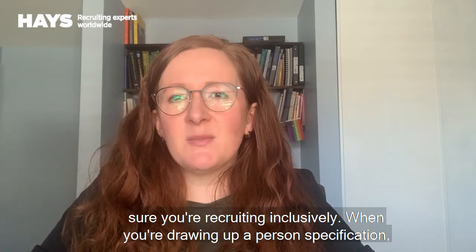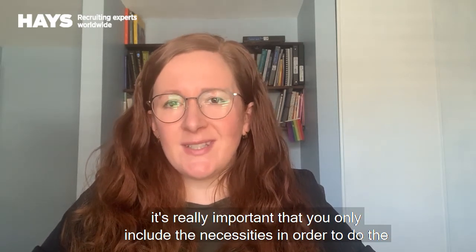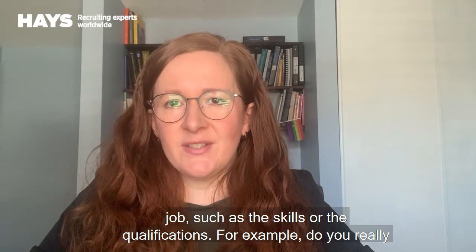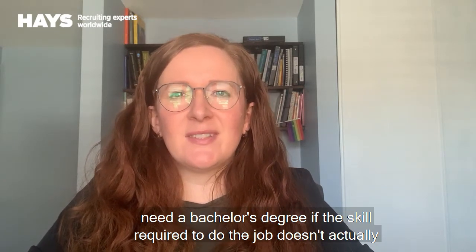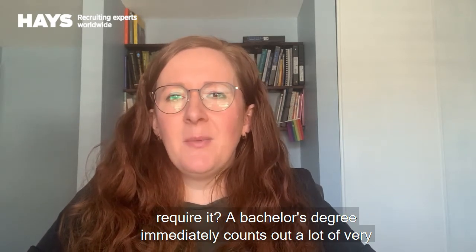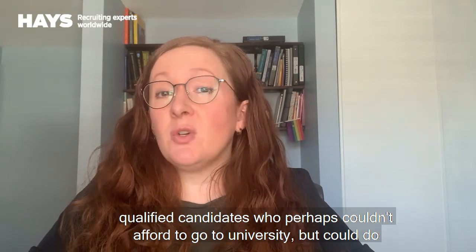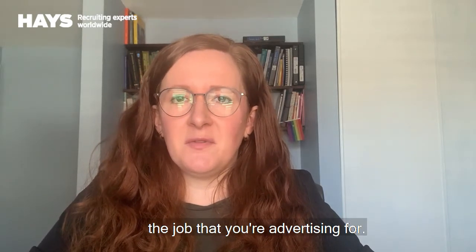When you're drawing up a person specification, it's really important that you only include the necessities in order to do the job, such as the skills or the qualifications. For example, do you really need a bachelor's degree if the skill required to do the job doesn't actually require it? A bachelor's degree immediately counts out a lot of very qualified candidates who perhaps couldn't afford to go to university but could do the job that you're advertising for.